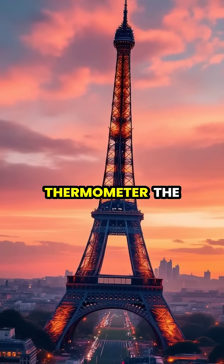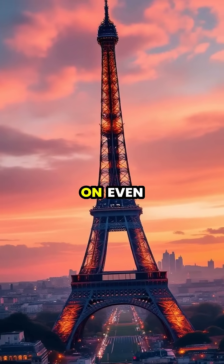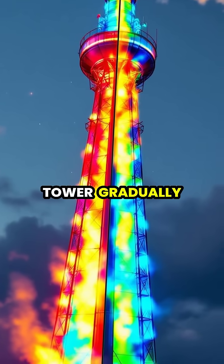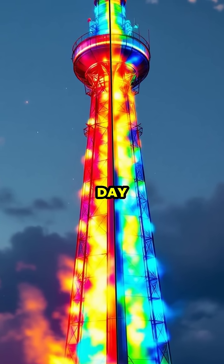Just like a massive thermometer, the Eiffel Tower serves as a testament to the powerful effects of temperature on even the most massive man-made structures. As temperatures cool each evening, the tower gradually shrinks back to its standard height, ready to begin its daily growth cycle again the next day.